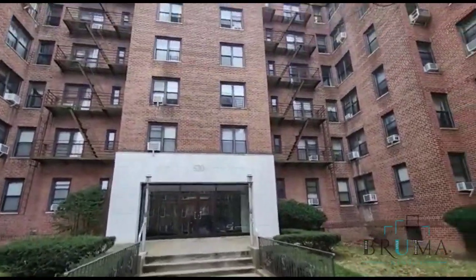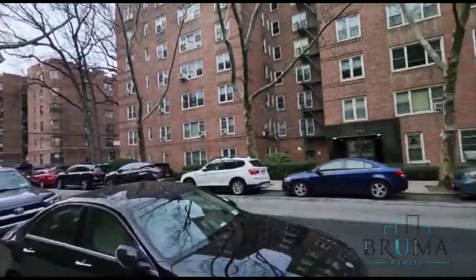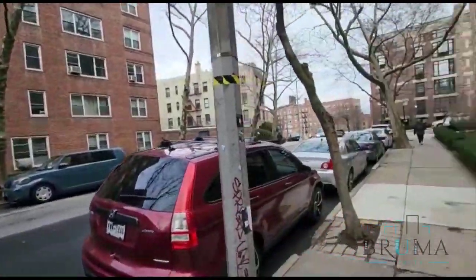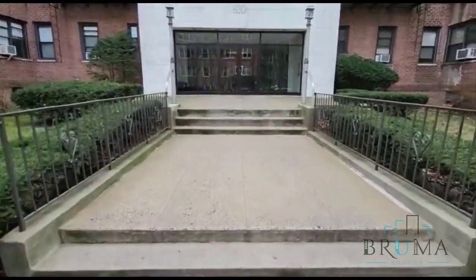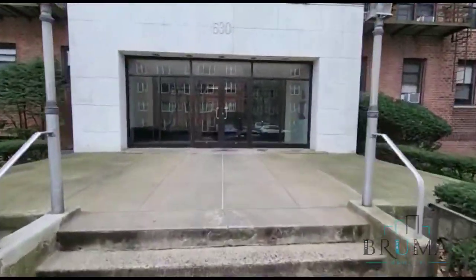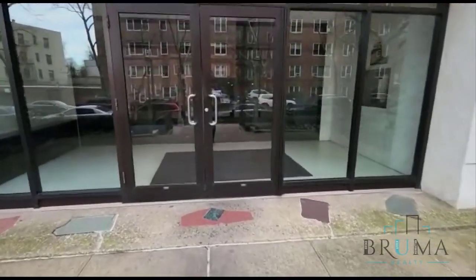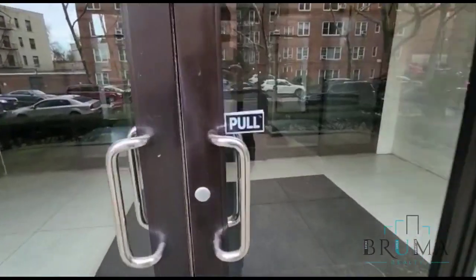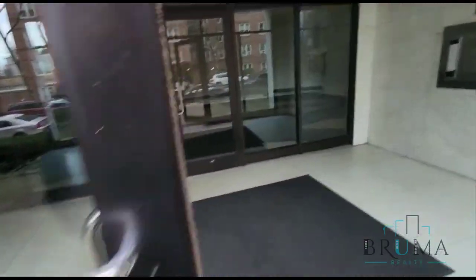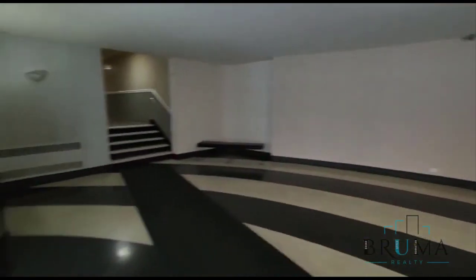Welcome to 530 West 236th Street. It's a beautiful elevator building in Central Riverdale. This is the lobby at 530 West 236th Street — a very nice lobby.